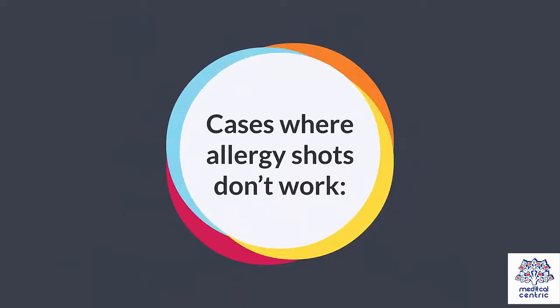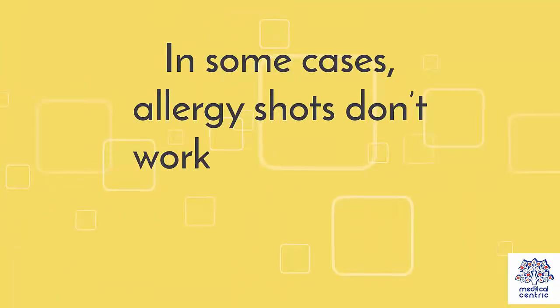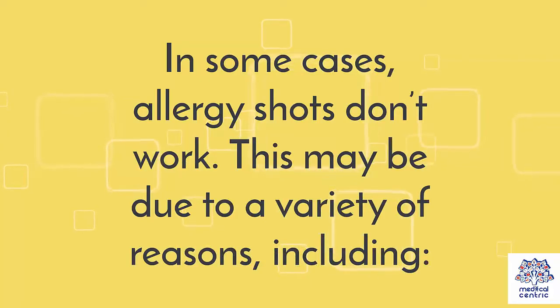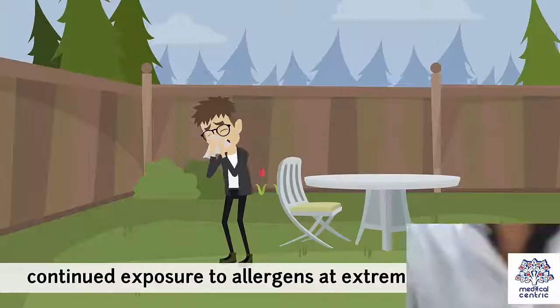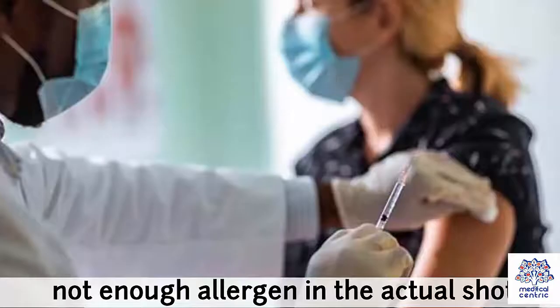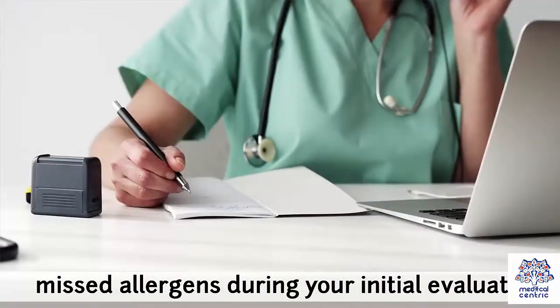Cases where allergy shots don't work: in some cases, allergy shots don't work. This may be due to a variety of reasons, including stopping treatment due to reactions, continued exposure to allergens at extremely high levels, not enough allergen in the actual shots, or missed allergens during your initial evaluation.